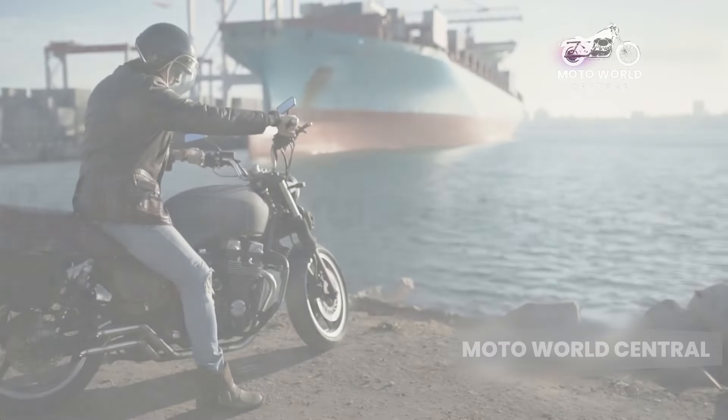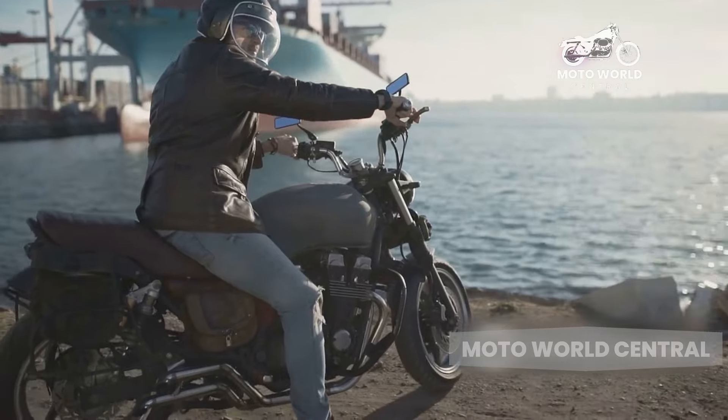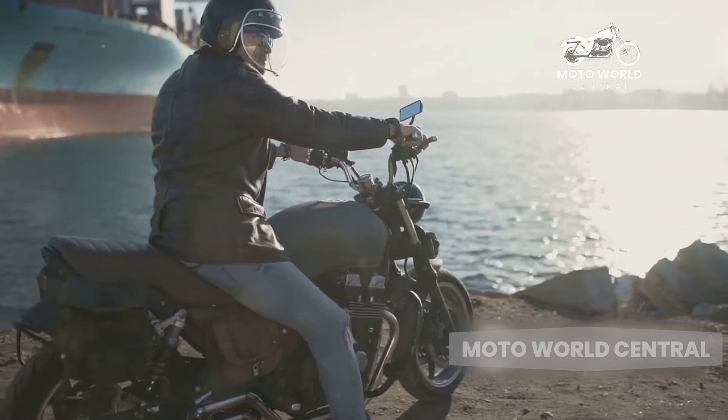But what about the drawbacks? Now let's shift gears and talk about some of the challenges associated with cruiser motorcycles. First off, the weight. These bikes are heavy, often tipping the scales at several hundred pounds.